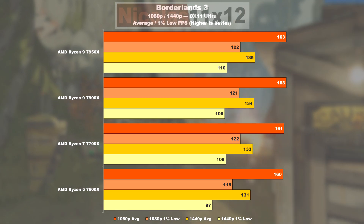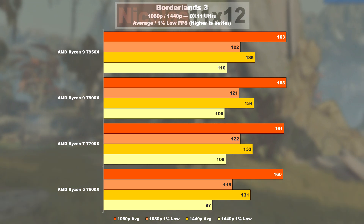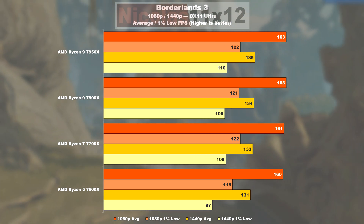Even in Borderlands 3, we see nearly the same result — it's just that the 1% lows of the 7600X drop by roughly 6% compared to the other models.